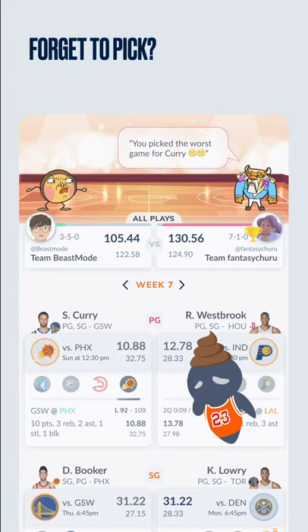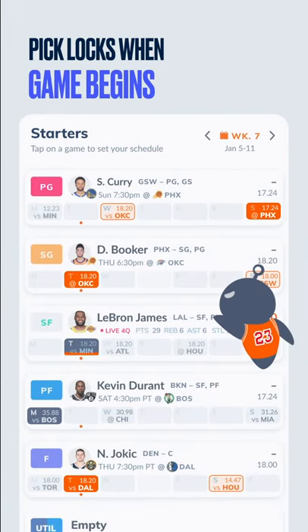If you fail to pick a game for your player, we'll count the player's final game of the week. Once a game you pick begins, it will lock and count towards your score, so choose wisely.